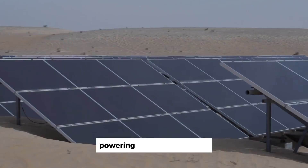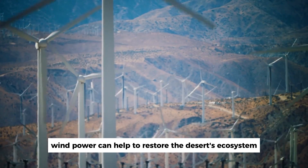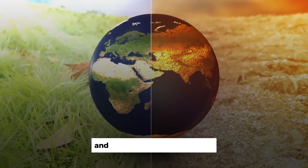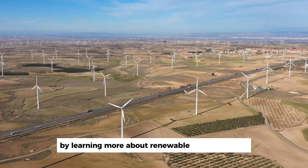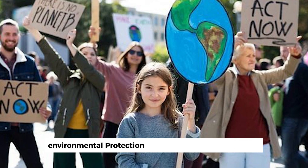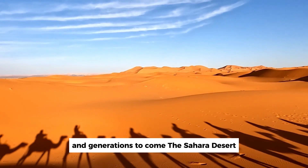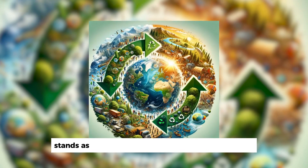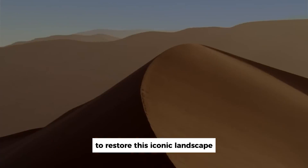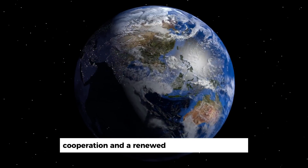By generating clean energy, powering desalination plants, and indirectly contributing to soil stabilization, wind power can help to restore the desert's ecosystem and improve the livelihoods of local communities. As individuals, we can play a crucial role in addressing climate change and environmental degradation. By learning more about renewable energy sources like wind power, supporting sustainable practices, and advocating for policies that promote environmental protection, we can help create a healthier and more sustainable future. The Sahara Desert, a symbol of resilience and adaptation, stands as a stark reminder of the interconnectedness of our planet's ecosystems. The answer lies in our collective commitment to innovation, cooperation, and a renewed respect for the Earth.